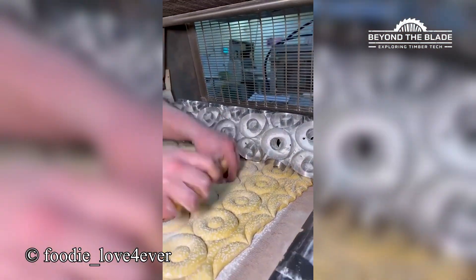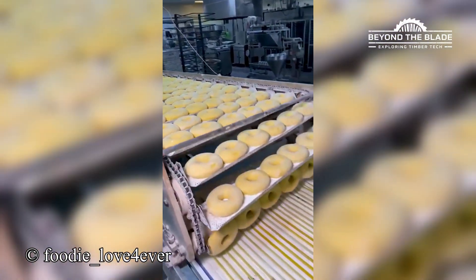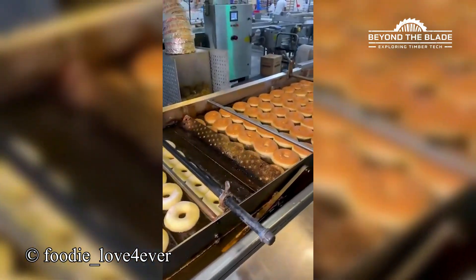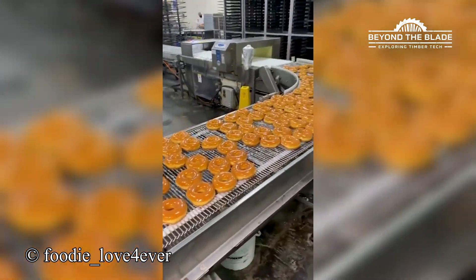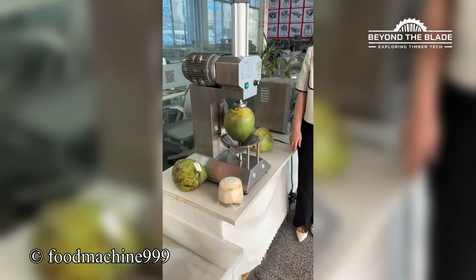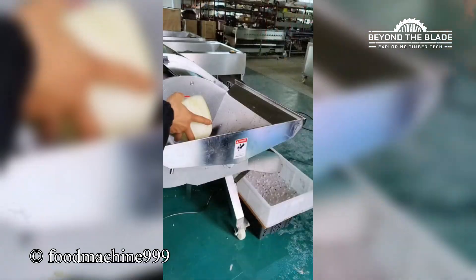It's like watching donuts go through a spa day — relaxing and delicious. This machine is peeling that green coconut faster than I can say 'refreshing.' Watch this machine turn veggies into confetti. Talk about precision.